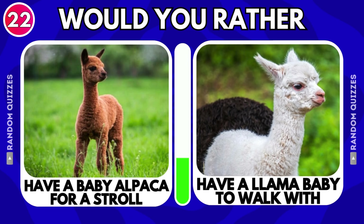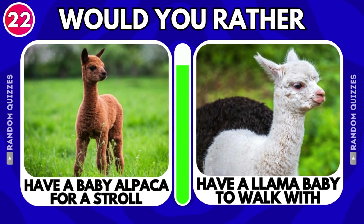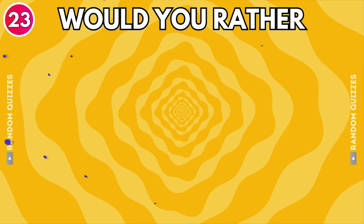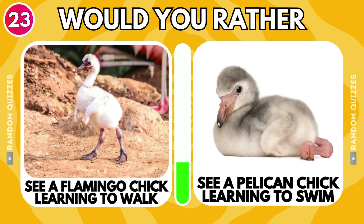Have a baby alpaca for a stroll or have a llama baby to walk with? See a flamingo chick learning to walk or see a pelican chick learning to swim?